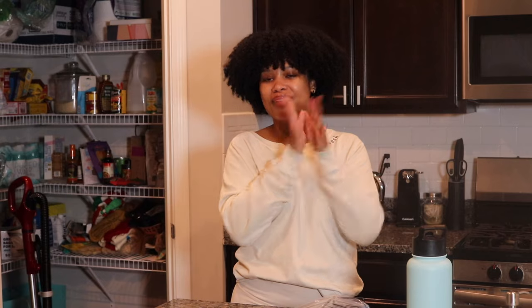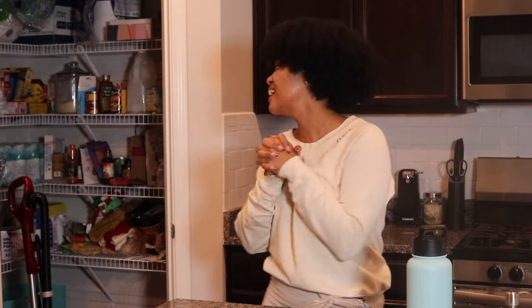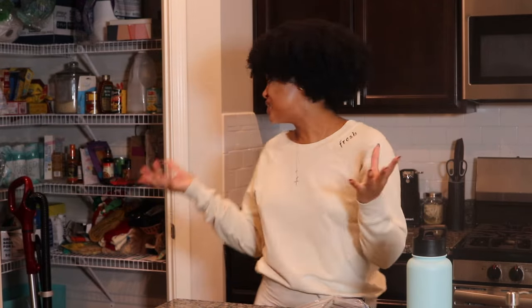Hey friends, welcome back to my channel! I hope you guys are enjoying the 12 Days of Listmas so far. Today we are tackling this mess of a pantry. Something about the holiday season makes me feel like I need to get my life together, so I've been doing a lot of little cleaning projects here and there. We're going to tackle this pantry together — it is a hot mess and it's just been accumulating things.